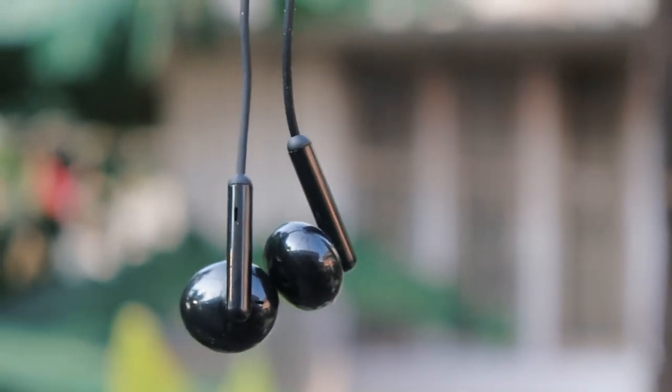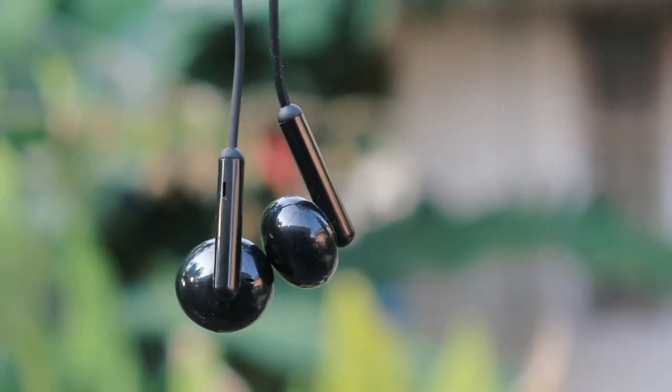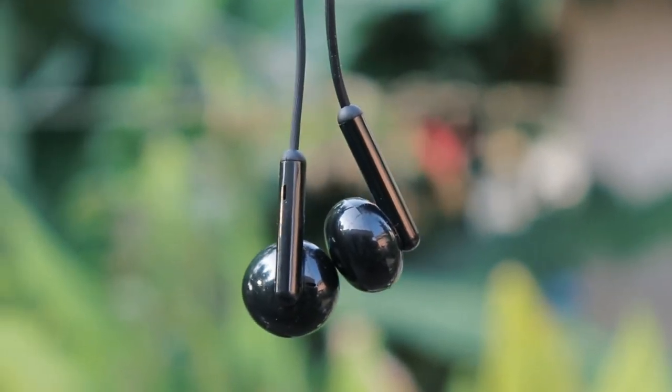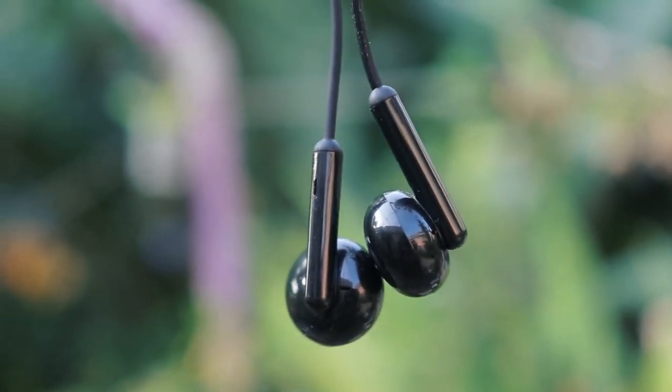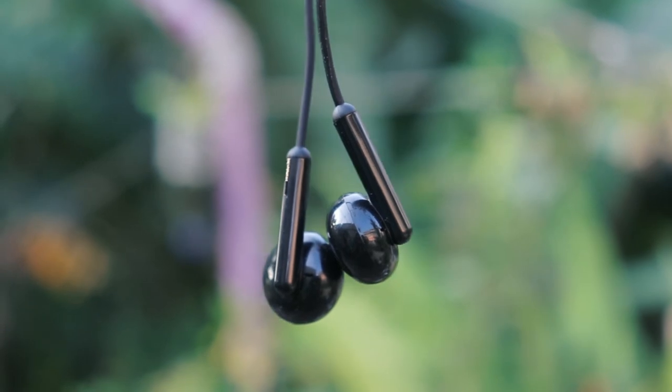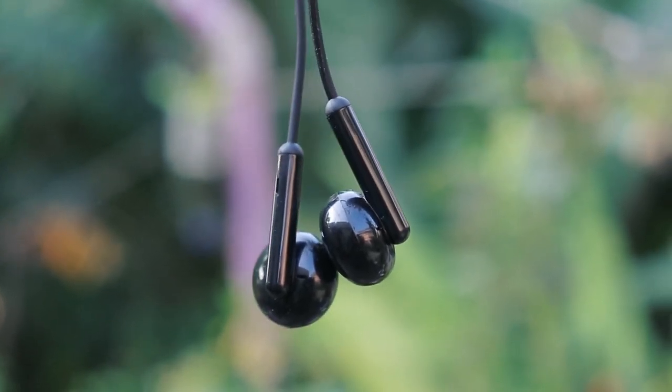Now let's look at Realme. The earphone is made from plastic — it feels good but not as good as Redmi. It doesn't have a gold-plated 3.5mm audio jack, but the cable is textured and feels more durable than the Redmi cable. In the long-term, I think Realme will not get any tear in the cable.